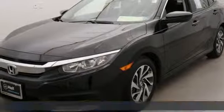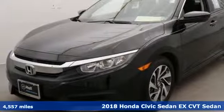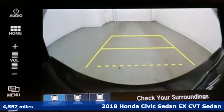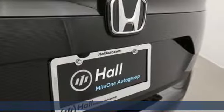Here's a 2018 Honda Civic Sedan. Honda's created some of the most admired vehicles on the planet and with features like these every drive is a pleasure.